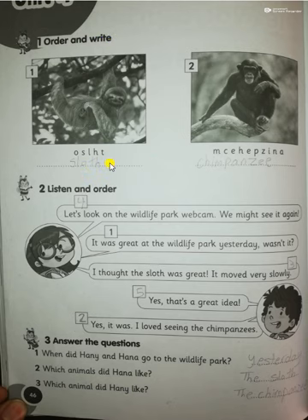That's right — sloth. Number two: chimpanzee. Okay. Question number two: lesson and order. Number one: 'It was great at the wildlife park yesterday, wasn't it?' Number two: 'Yes, it was. I love seeing the chimpanzee.' Number three: 'I told the sloth was great — it moved very slowly.' Number four: 'Yeah. Let's look on the wildlife park webcam.'